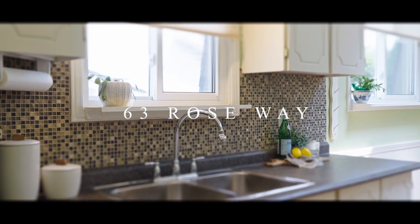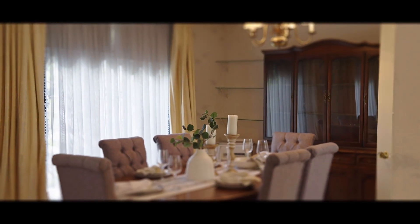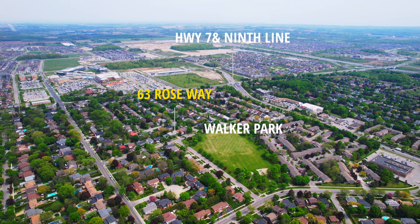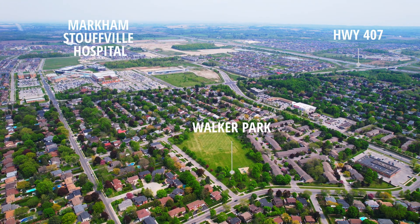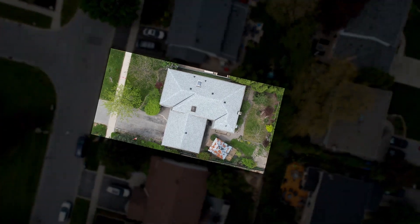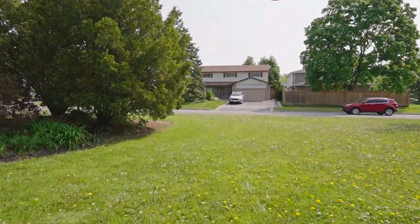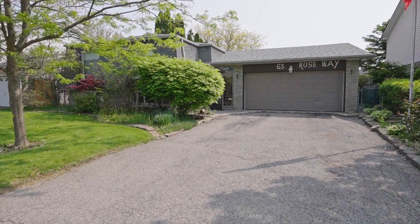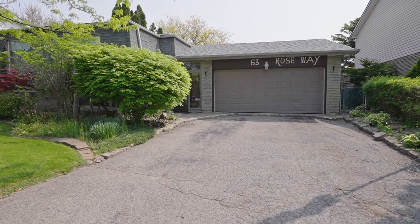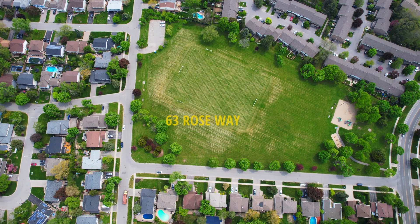Thank you for joining us. Welcome to 63 Rose Way in the heart of Markham Village.